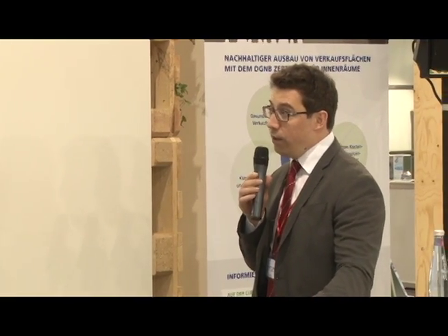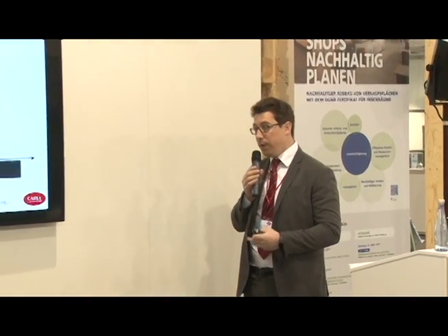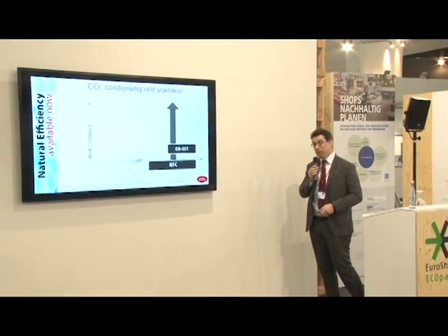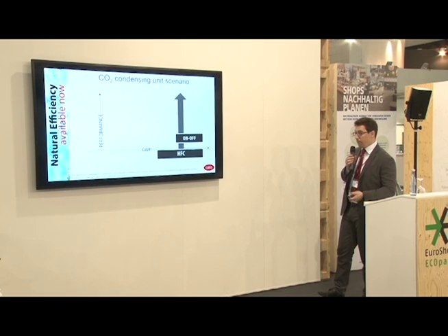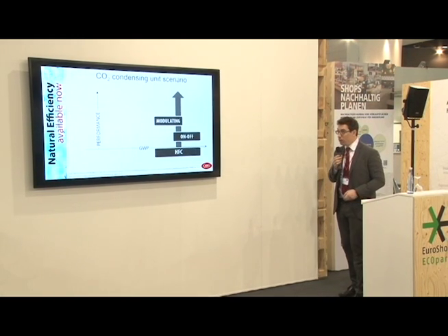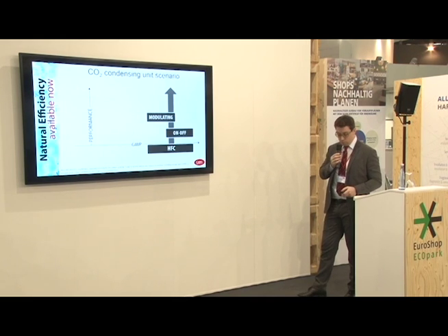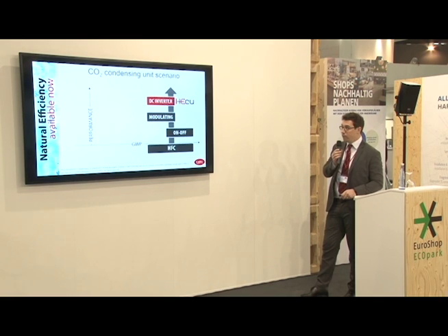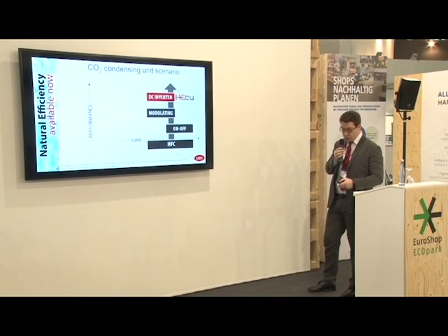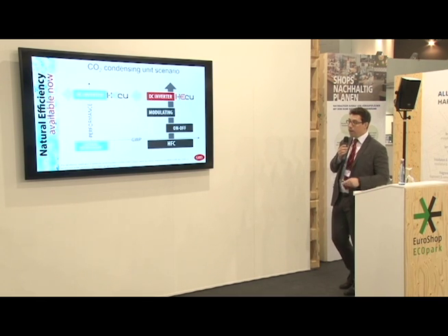This is a schematic explaining how the condensing unit scenario looks in terms of GWP and performance. At the beginning, we have an HFC condensing unit on-off — high GWP and low performance. Trying to improve this performance, we can go from an on-off solution to a modulating solution. AC modulated solutions enter the picture, and in this scenario, high efficiency condensing units start to enter the market with DC inverter technology. Starting from this, once performance has been reached, we also consider the GWP and can move to CO2 — performing in natural refrigerant.